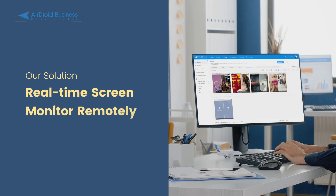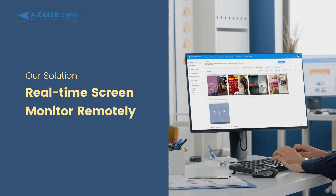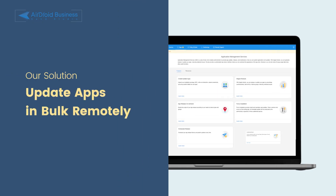They can also perform real-time screen capture and quickly scan to see if any device is displaying a black screen during normal business hours. Using the application management service, updating apps in bulk becomes a breeze.